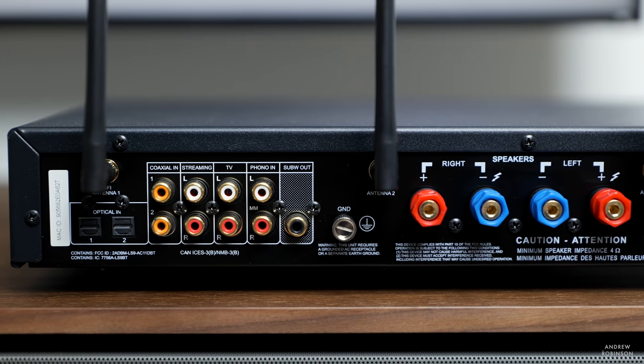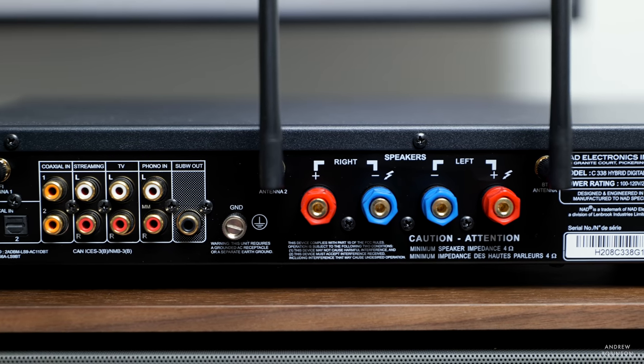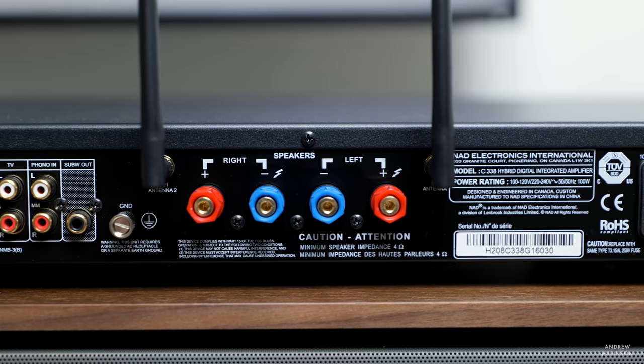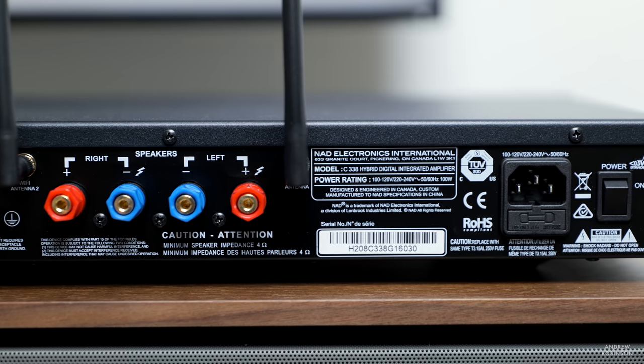What sets this amplifier apart from the competition isn't its power, but its functionality. More than just an integrated amplifier, the C338 is a very capable DAC. It also has Wi-Fi, Bluetooth, Chromecast built-in, and Spotify Connect capability. It has a built-in moving magnet phono stage, several analog line level inputs, a dedicated headphone amplifier, and a single subwoofer out.